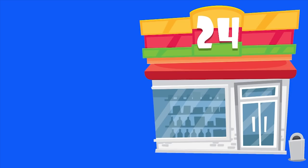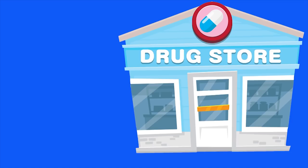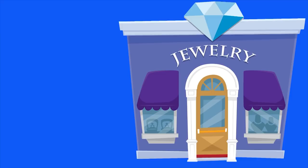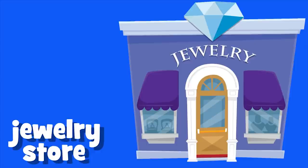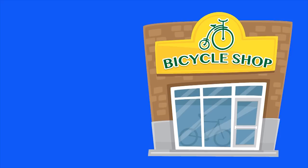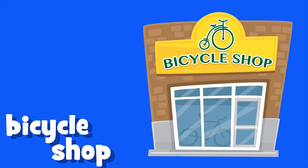Convenience store. Drugstore. Department store. Jewellery store. Sports shop. Clothing store. Bicycle shop. Furniture store.